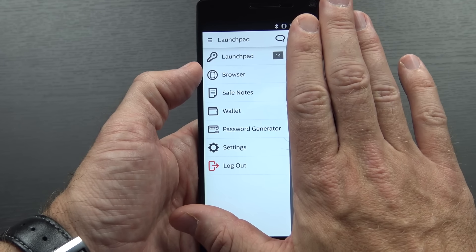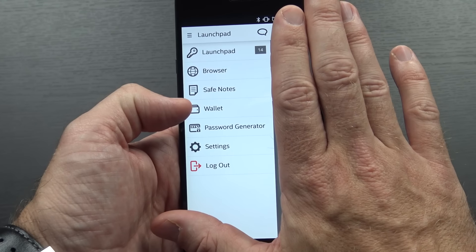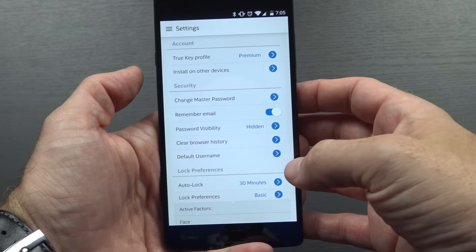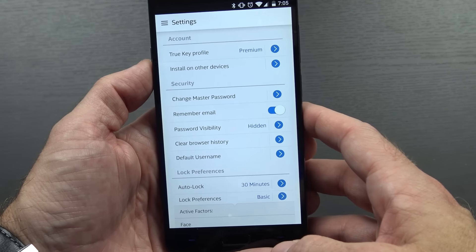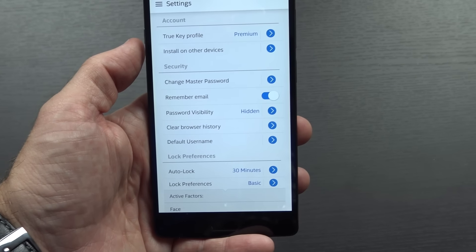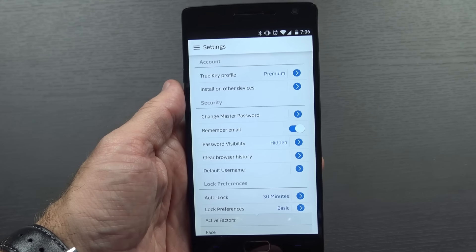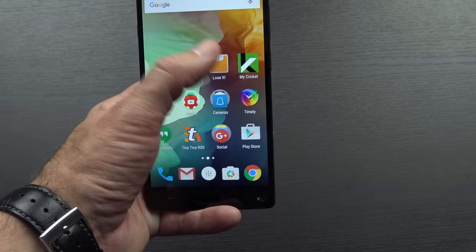Over on the side you can see there's an internal browser for use with all your logins, safe notes for password-protected content, a wallet to keep track of credit cards, a password generator because you probably don't make secure passwords on your own, and settings to manage your TrueKey account. I have the premium subscription. They have two tiers: a free tier where you can track 15 passwords, or a premium tier for unlimited passwords. You can install it on other devices too — just click a button and get a link via email. I have it on my OnePlus 2 and my desktop and it works seamlessly.